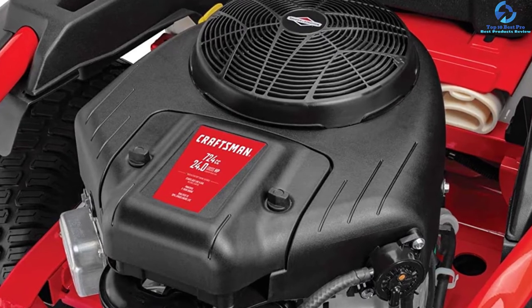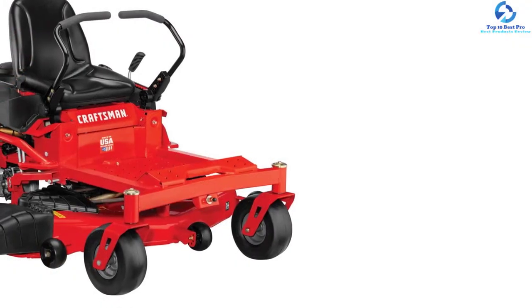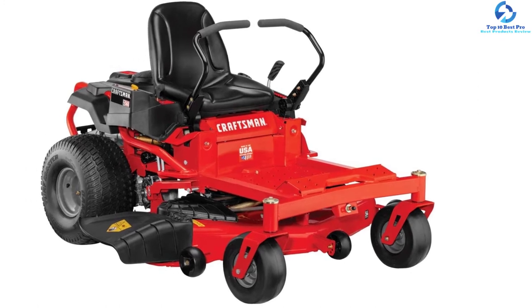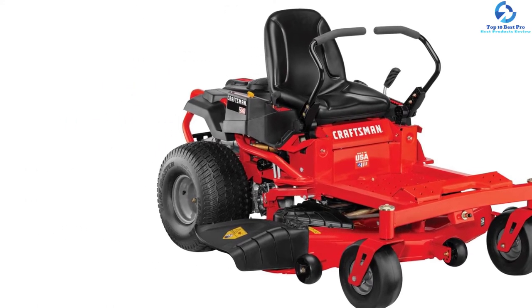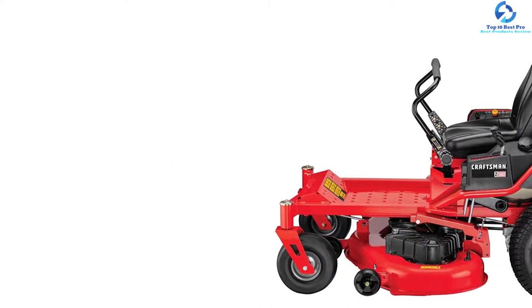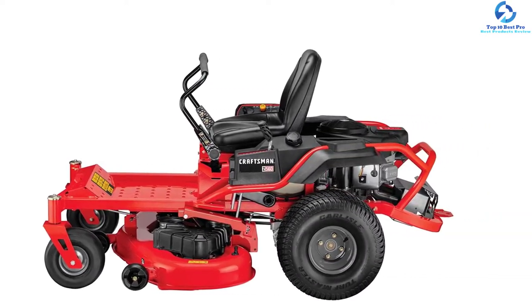The highly supportive back seat delivers optimum comfort while mowing for hours. The 360-degree turning radius technology allows efficient and easy maneuvering. The 20-inch rear wheels and 11-inch front wheels provide larger clearance for the lawn job. With the mow-in-reverse feature, you can continue cutting while reversing with no need to stop. This zero turn mower comes with a two-year warranty to replace the machine if there is a defect or malfunction.